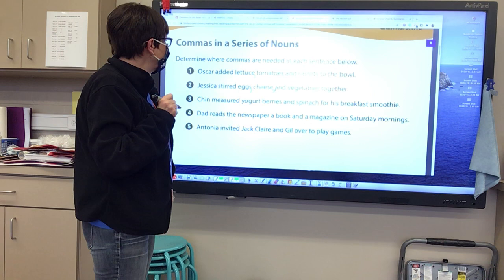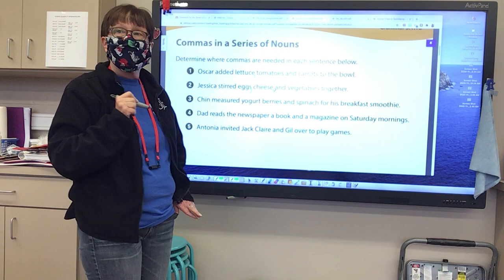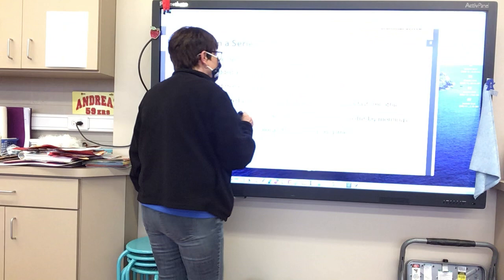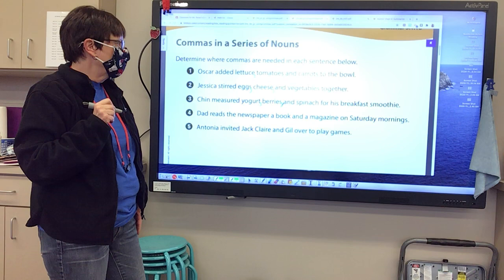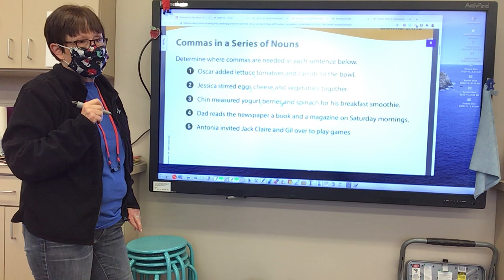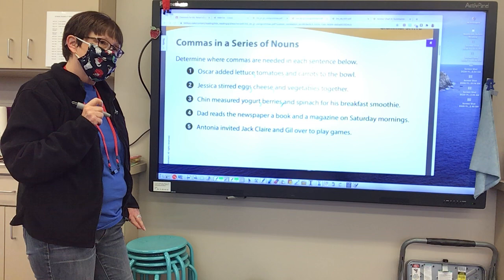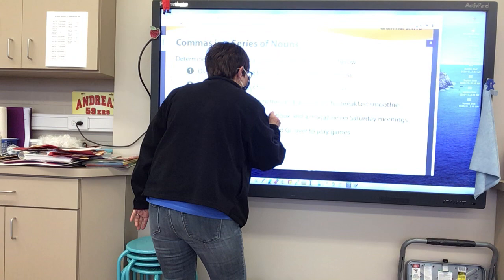Shin measured yogurt, berries, and spinach for his breakfast smoothie. Where's the next one going to go? At the end of yogurt. Where else? At the end of berries. Thank you. Dad reads the newspaper, a book, and a magazine on Saturday mornings. Where am I going to put those? After newspaper and after book. Very nice.